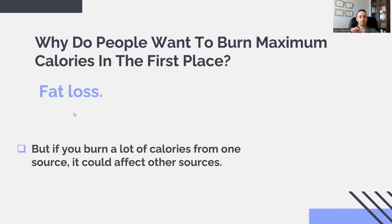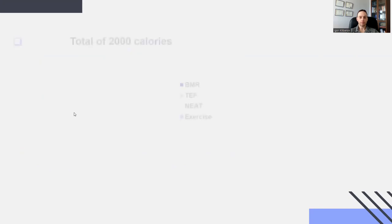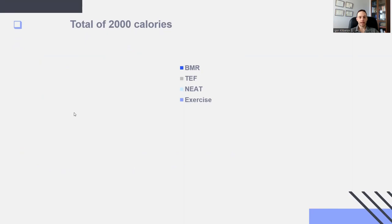However, here's something to think about. If you burn a lot of calories from one source, it could affect the amount of calories you burn from other sources. In a typical day, you might burn 2,000 calories from four sources — your total daily energy expenditure, or TDEE. Source one is basal metabolic rate. Source two is thermic effect of food — how many calories you burn from eating. Source three is NEAT, or non-exercise activity thermogenesis — calories burned through physical activity that is not purposeful exercise, like walking around, taking the stairs, or fidgeting. And finally, exercise.